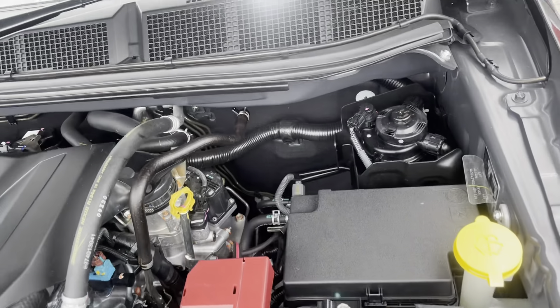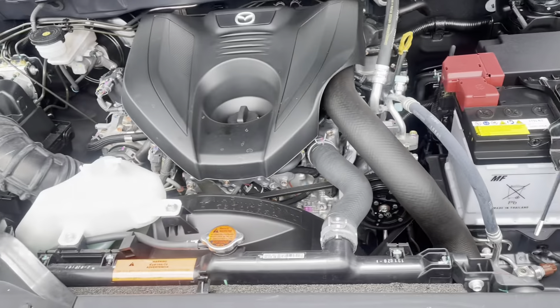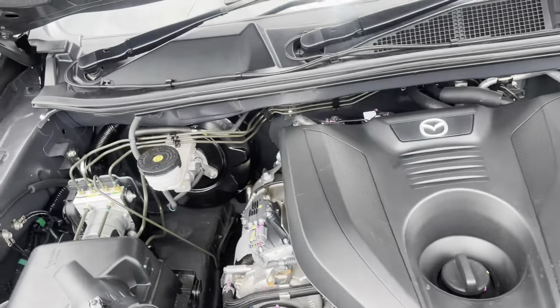Just a quick look under the bonnet — obviously really clean and tidy, only being a 2020. All nice and clean through there; as you can see the firewall under the bonnet is all intact and cleaned up. I'll just put this down.